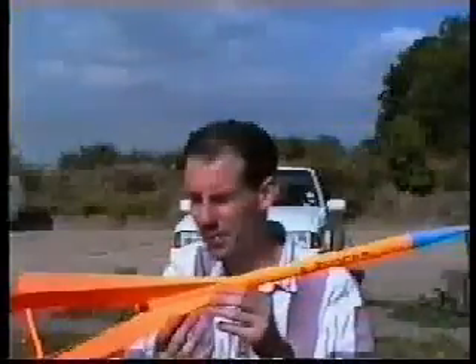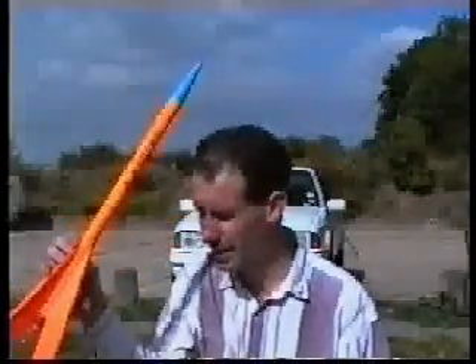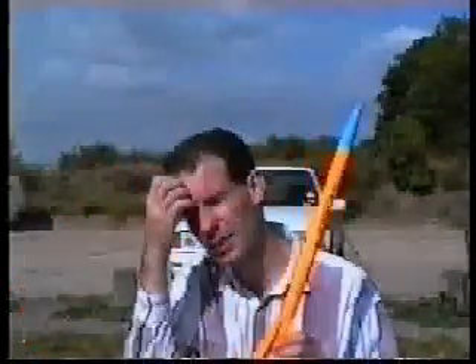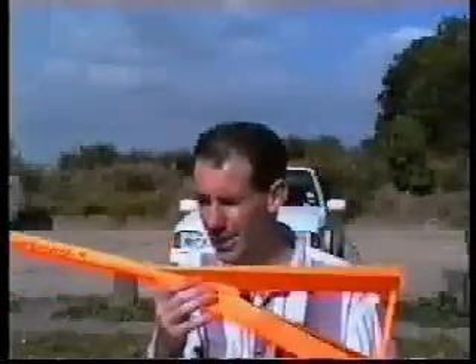Well, I found it — someone spotted it for me and pointed it out. It was stuck in quite a prickly bush, but managed to get it back, and it survived pretty much intact. It was a nice flight.